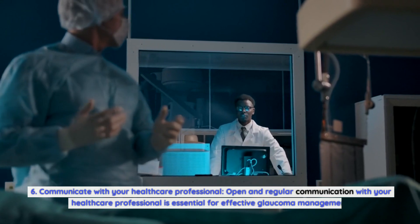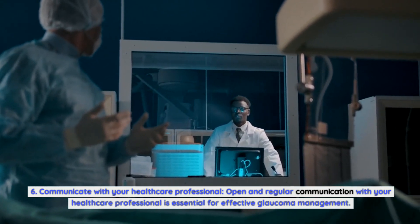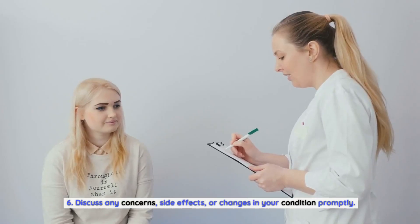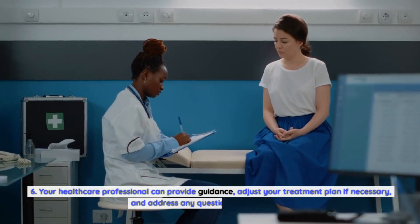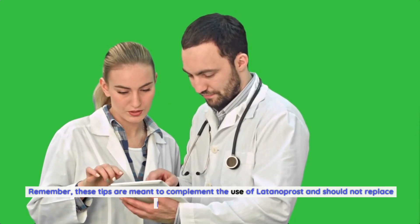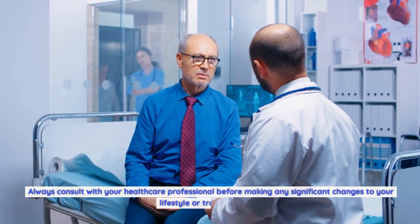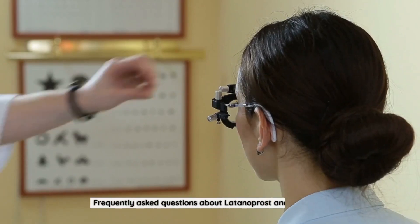Sixth, communicate with your healthcare professional. Open and regular communication with your healthcare professional is essential for effective glaucoma management. Discuss any concerns, side effects, or changes in your condition promptly. Your healthcare professional can provide guidance, adjust your treatment plan if necessary, and address any questions you may have. Remember, these tips are meant to complement the use of Latanoprost and should not replace professional medical advice. Always consult with your healthcare professional before making any significant changes to your lifestyle or treatment plan.